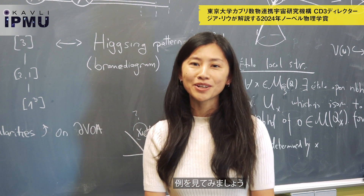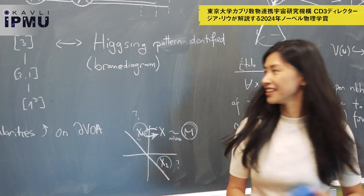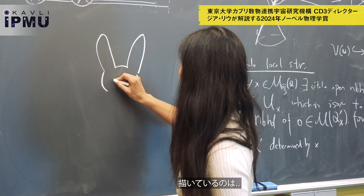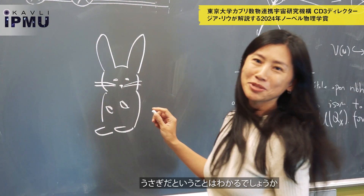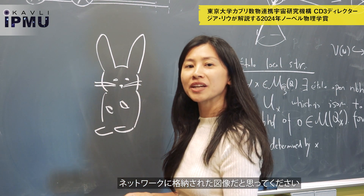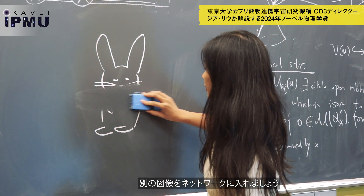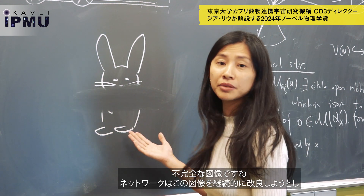Now I will give you an example of how the Hopfield network works. Here I am drawing — not the most beautiful, but you can tell this is a bunny. Assume this is an image that is already stored in the network. Now if I input a different image like this to the network,